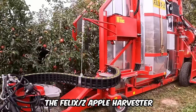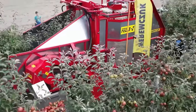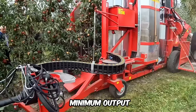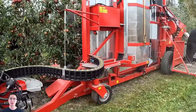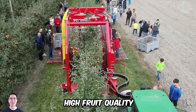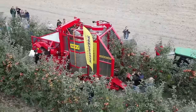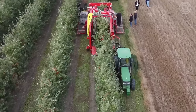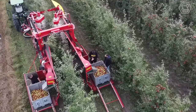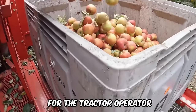The Felix Z apple harvester is a single-row harvester designed for intensive work in trellised orchards. It can also be used for harvesting cherries and plums, and can work in close connection with tractors with a minimum output of 80 horsepower. Felix Z is equipped with components that guarantee reliable and efficient operation while maintaining high fruit quality. The working mechanisms are hydraulically driven, making it effortless to maintain, and it features swivel wheels and a hydraulically controlled drawbar for easy alignment in the row.